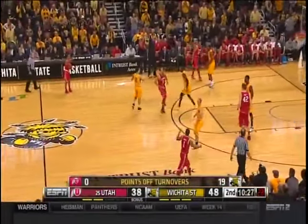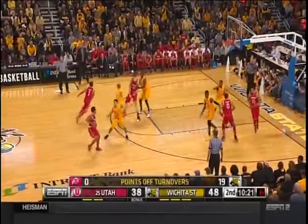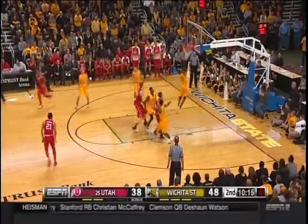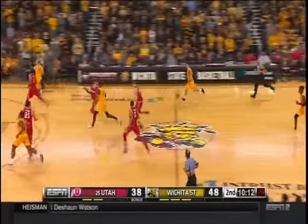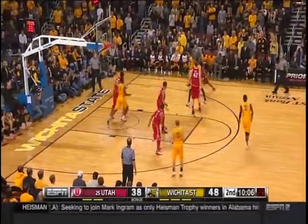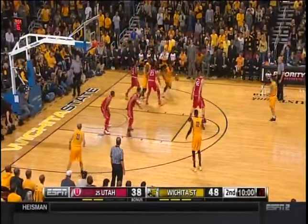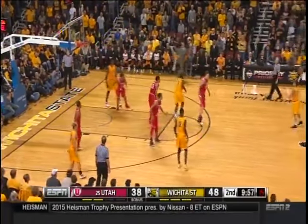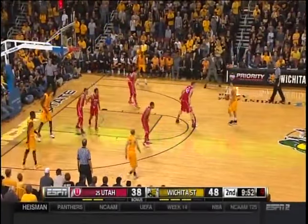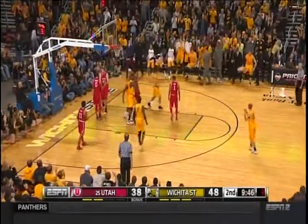Look at McDuffie — just long, trying to get the deflections, bringing energy. Welcome to the national conscience of college basketball, Marcus McDuffie. Van Vliet, here's Brown, back out to Fred — under 10 minutes to go, 10 on the shot clock. If McDuffie gets open, Fred Van Vliet will give him the ball again. Feeds Wamakota — another assist for Van Vliet, another chance at a three-point play for Wichita.